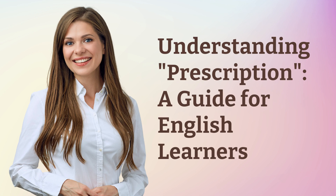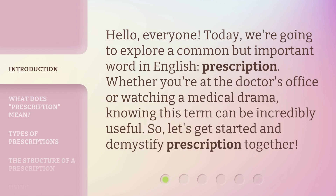Understanding Prescription: a guide for English learners. Hello, everyone. Today, we're going to explore a common but important word in English — prescription. Whether you're at the doctor's office or watching a medical drama, knowing this term can be incredibly useful. So, let's get started and demystify prescription together.